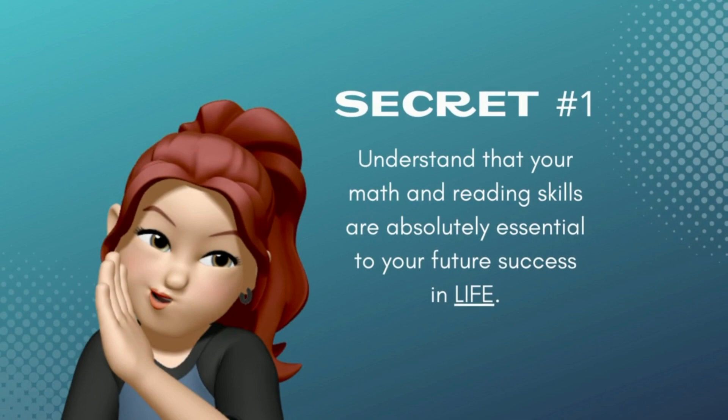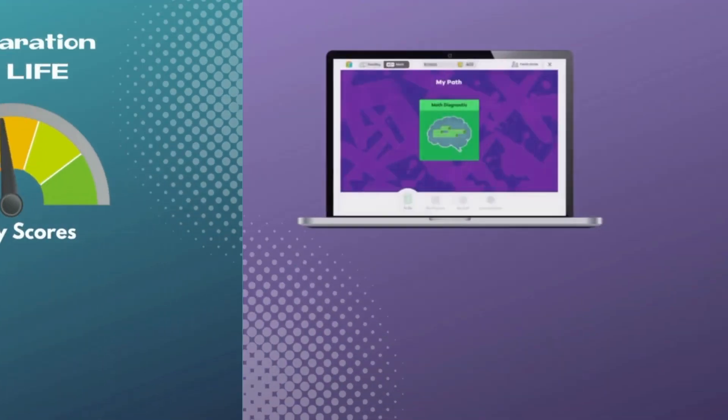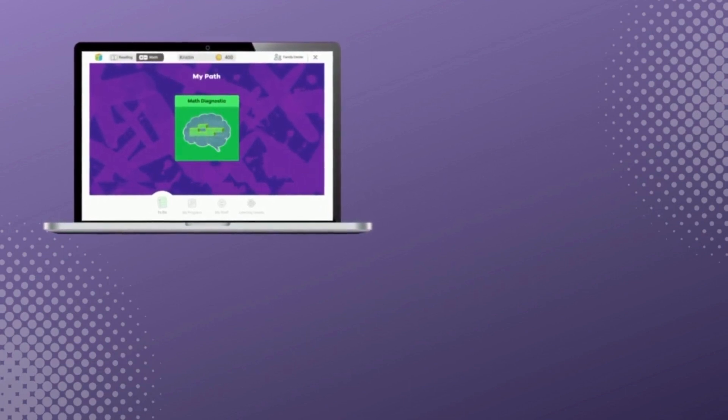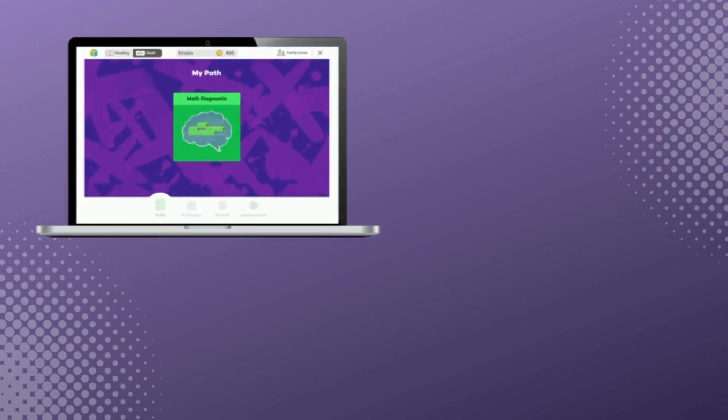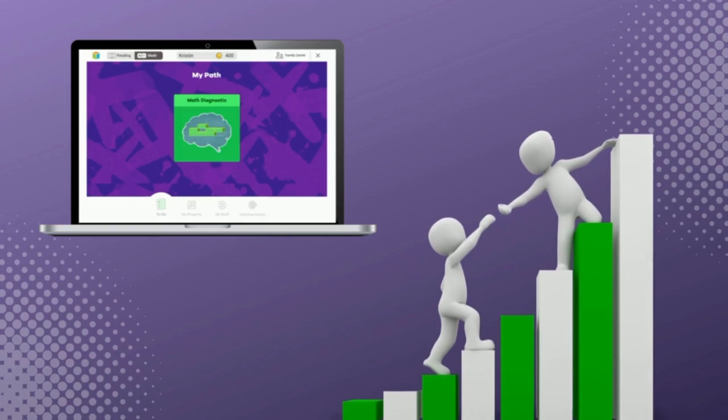You need to understand that your math and reading skills are absolutely essential to your future success in life. It's not really about test scores or grades, but those things are like a gauge that tells us how you're doing in preparation for life after school. Let's talk about the results of this year's first iReady diagnostic tests, and I'll also introduce you to a new program I'm launching to help you grow your skills from wherever they are to where they need to be.